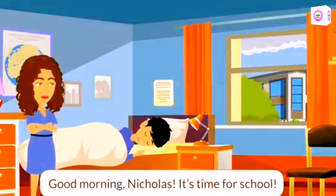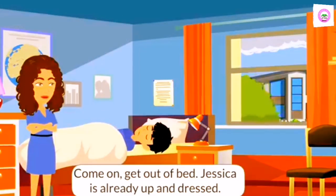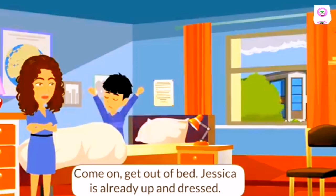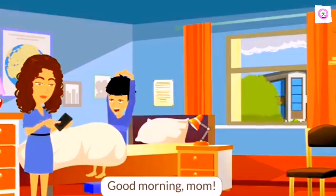Good morning, Nicholas. It's time for school. Come on, get out of bed. Jessica is already up and dressed. Good morning, Mom.